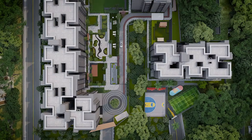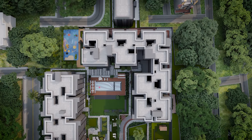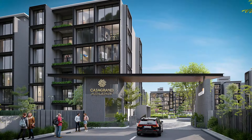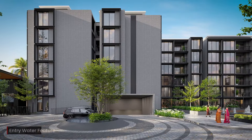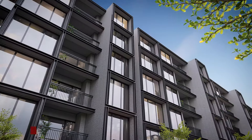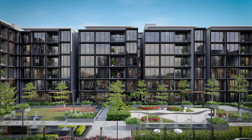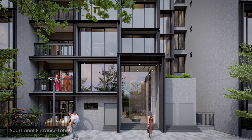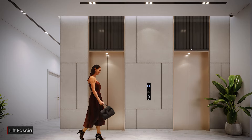2.6 acres of open spaces for maximum light, ventilation, and outdoor recreational activities. The basement car park design and vehicle-free zone makes it an ideal place for kids and senior citizens. Contemporary styled community with glass facade and facade lighting adds more elegance. Double height lobbies and lift fascia provide an inviting entry into the blocks.